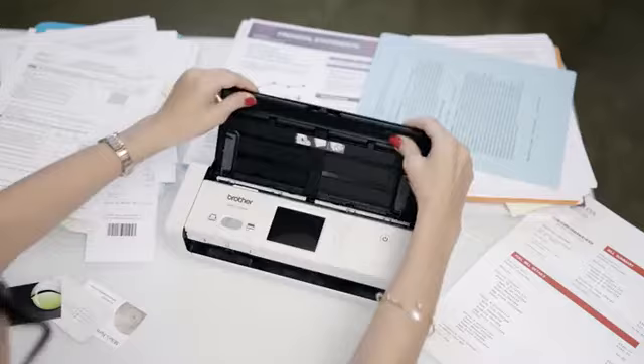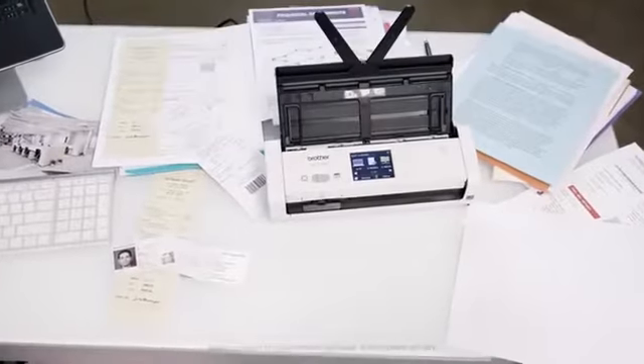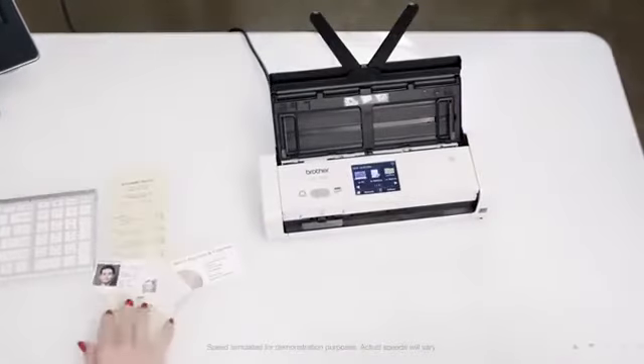That's why I keep the Wireless Compact Desktop Scanner from Brother at my side. It lets me scan single or double-sided, color or black and white documents in one pass, and handles virtually everything I throw at it.